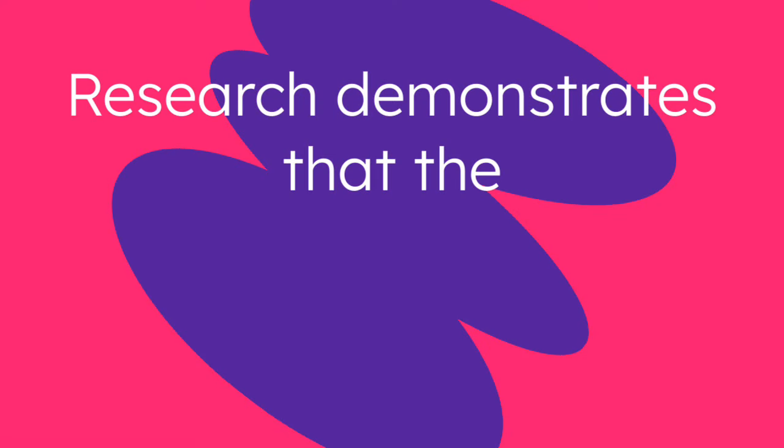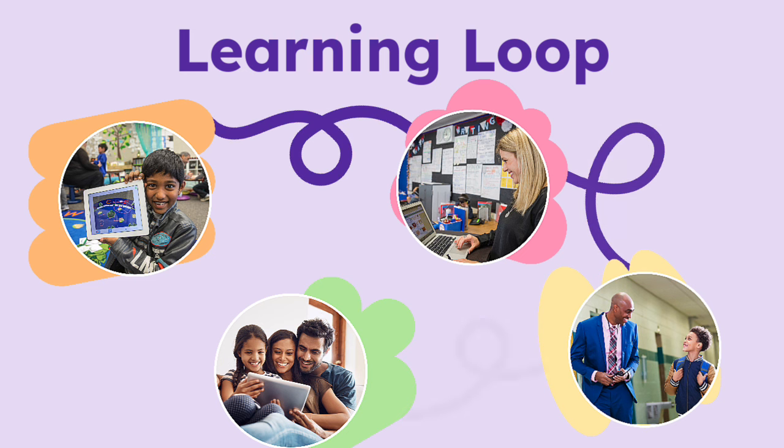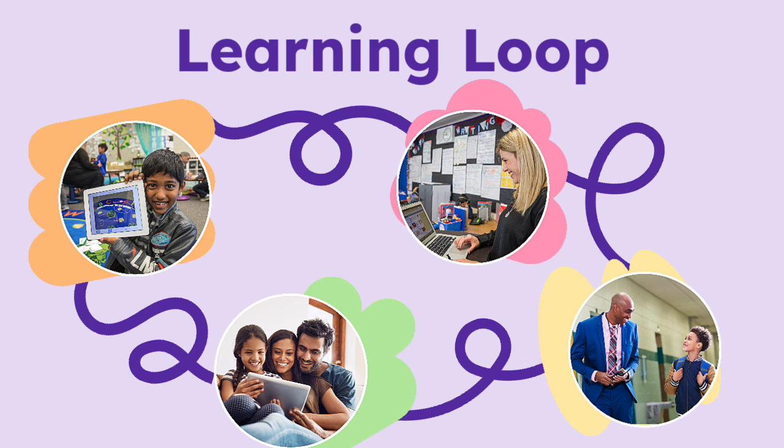Research demonstrates that the learning experience matters and has a profound impact on student outcomes. Our powerful learning loop engages all stakeholders, including students, teachers, administrators, and families, to create meaningful and memorable experiences that cement the learning.